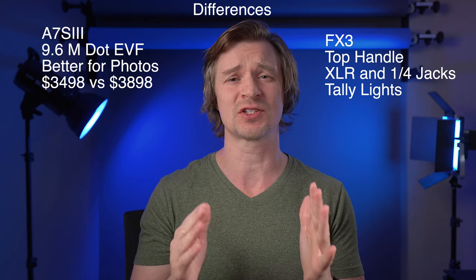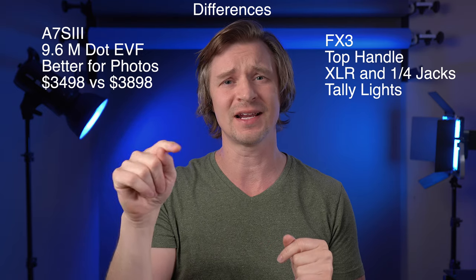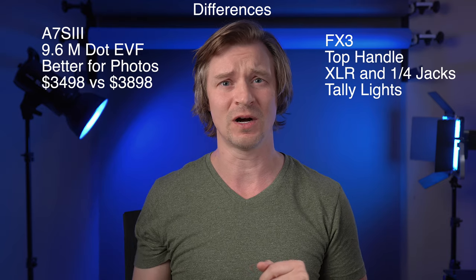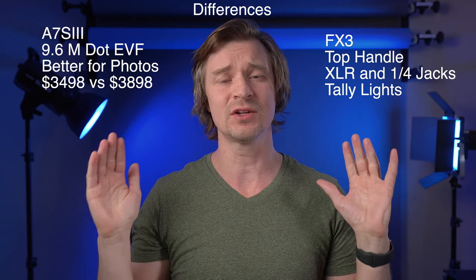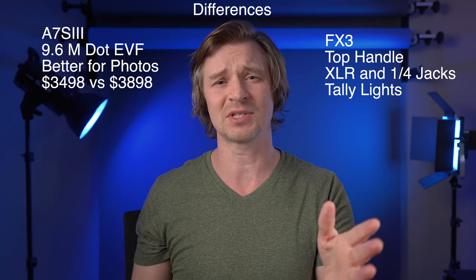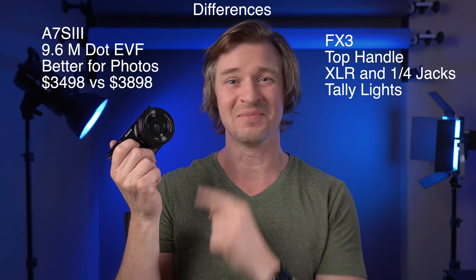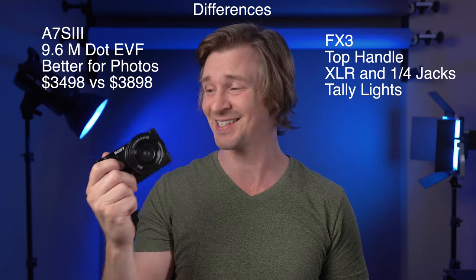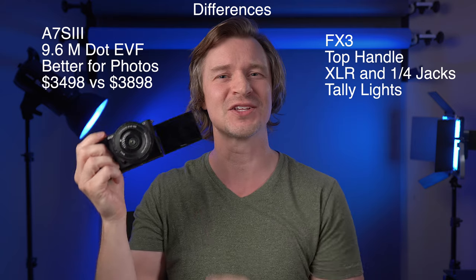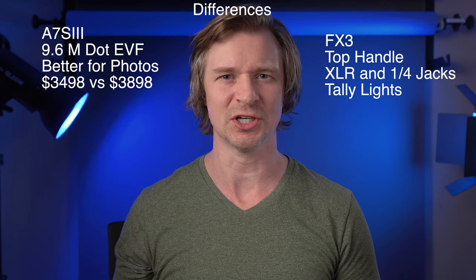Another difference is the tally lights. The FX3 has a big record button on top that lights up, a tally light on the front, a tally light bar on the back, and the screen itself gets a red ring all around it. So you definitely know you're recording, which is more useful than you might think. A lot of times on Sony cameras, you press record and have no idea if it's actually recording.